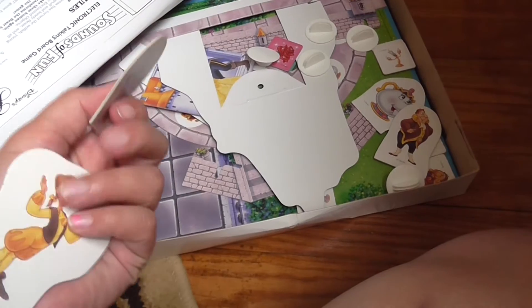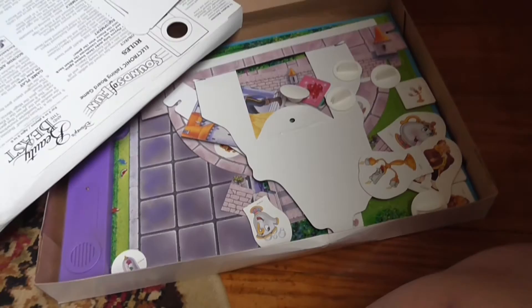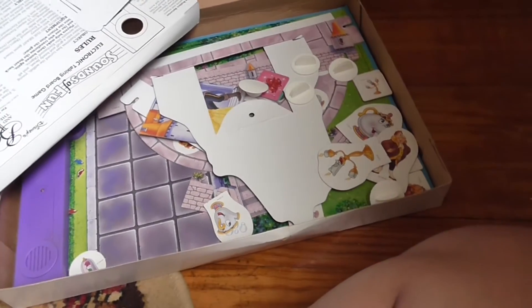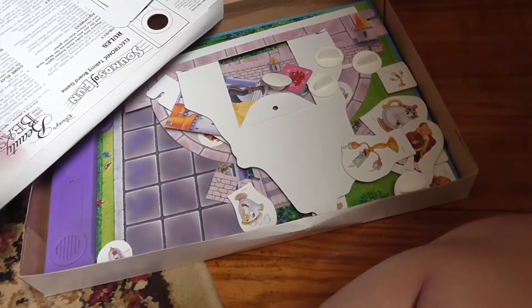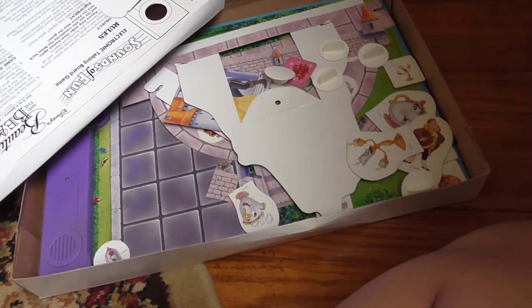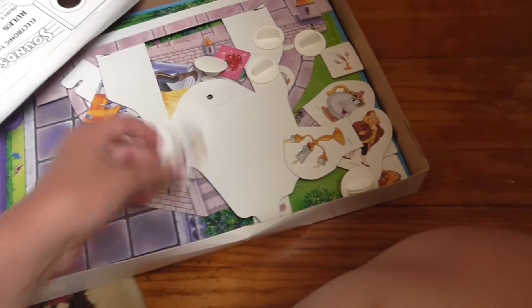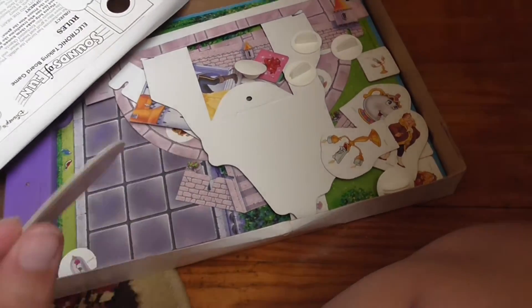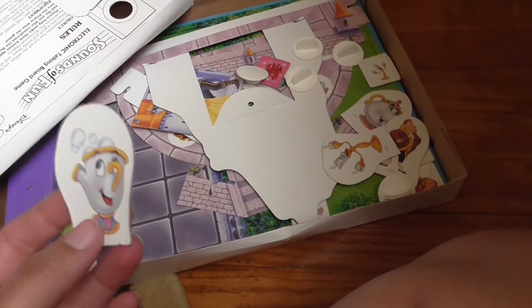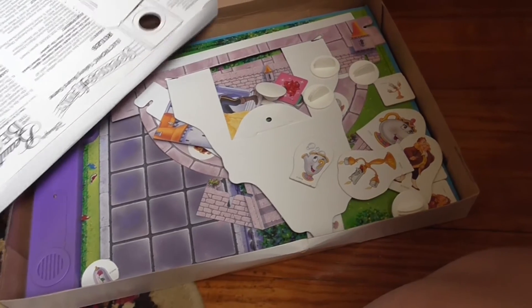I had no idea what they went to, so I looked up on eBay because I knew I had Beauty and the Beast games — like fun pop-up games and stuff. I saw one that was a pop-up Beauty and the Beast game but it didn't have pieces like this. So I figured they don't go to that and I didn't know what they went to. But then my mom called me and said she thought she found the game those pieces go to — and sure enough, she did.